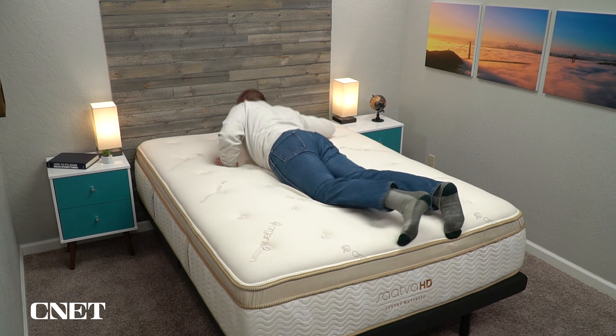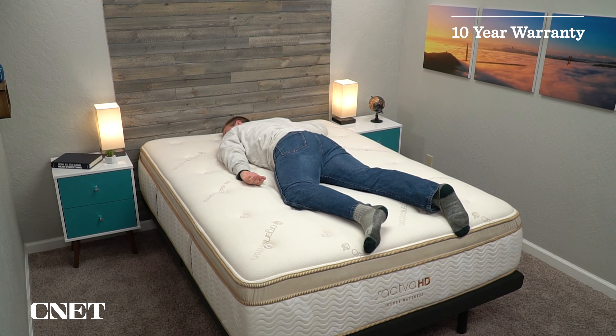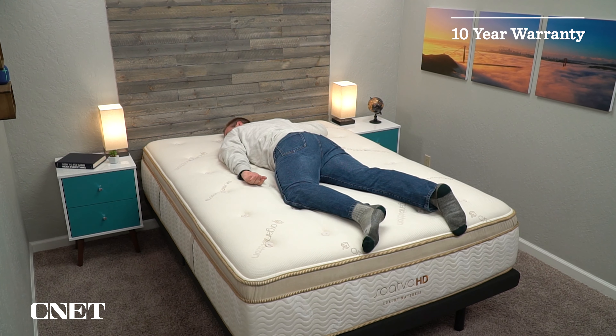Should you decide to keep the mattress, you're looking at at least a 10-year warranty. A lot of these beds come with extra-long warranties, including lifetime warranties, because they're designed to handle the needs of heavier folks — you want it to be extra durable. With all that out of the way, let's just get into the beds themselves.